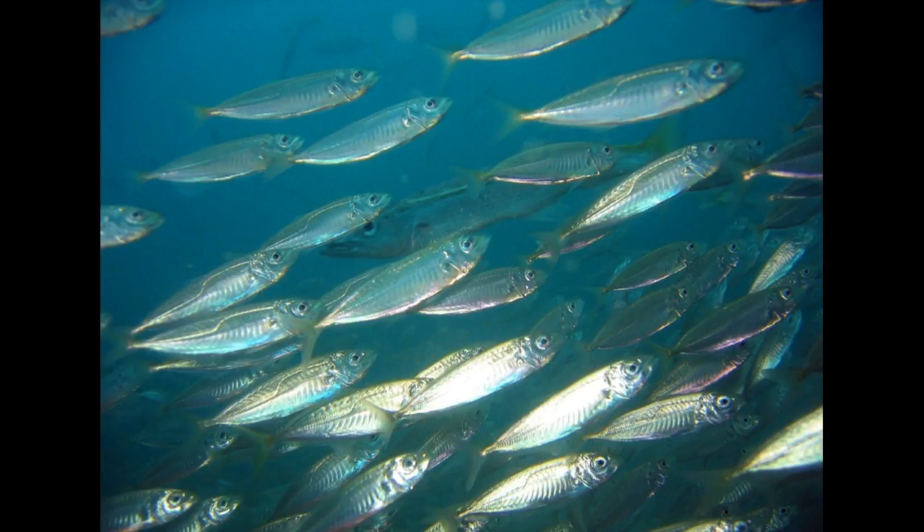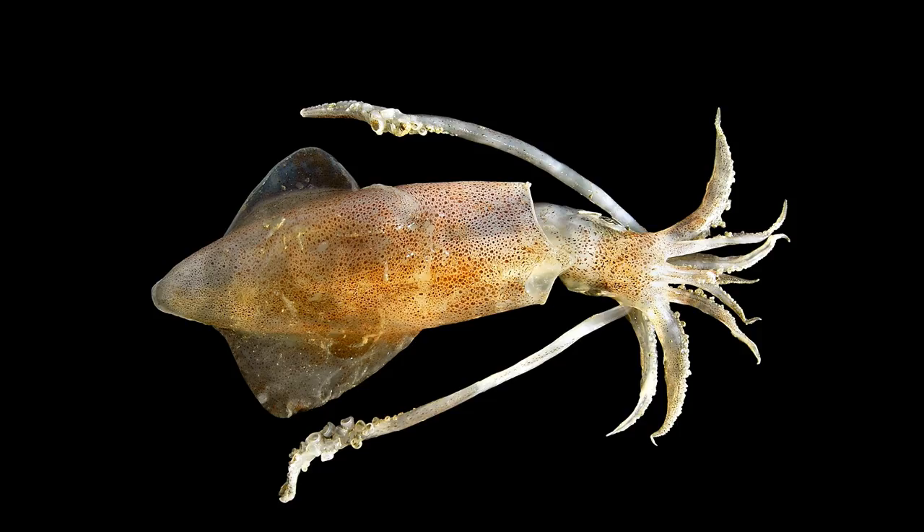Bottlenose dolphins eat mackerel, squid, small fish, and crustaceans. An adult dolphin may eat 15 to 30 pounds, or 6.8 to 13.5 kilograms, of food each day.